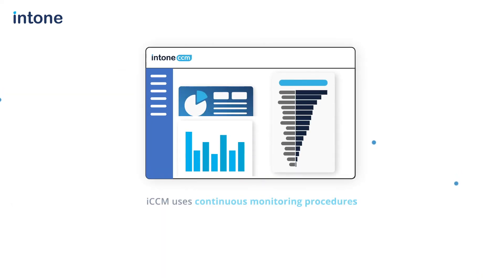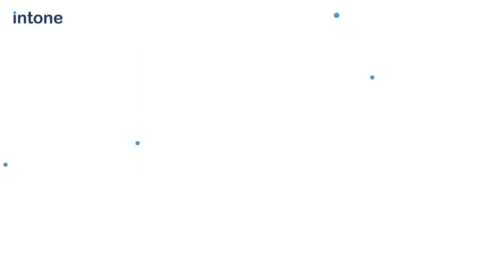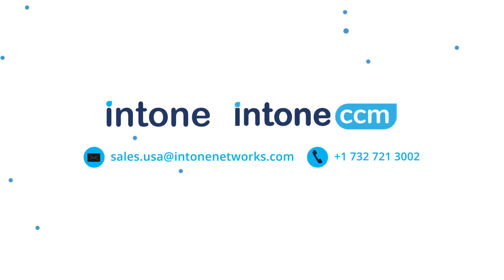The ICCM platform uses continuous monitoring procedures to generate continuous auditing alternatives, lowering internal and external audit expenses. We can assist you in achieving compliance by implementing a highly effective business and data integration strategy at a very quick pace.